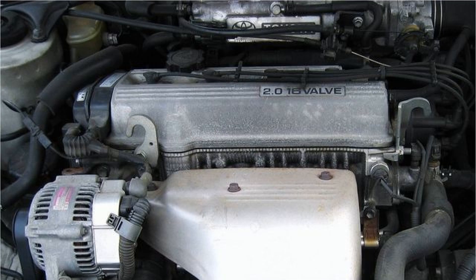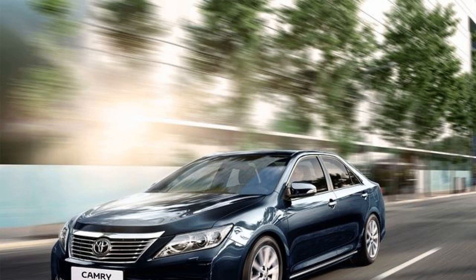The 3S-FE engine was serially installed from 1987 to 2007. It was used to complete passenger cars Camry, Celica, Carina, Corona, and Avensis, as well as the RAV4 SUV and Ipsum. Perhaps this engine can be considered the most mass-produced engine, and by the number of installed units can argue with the Nissan SR20DE.